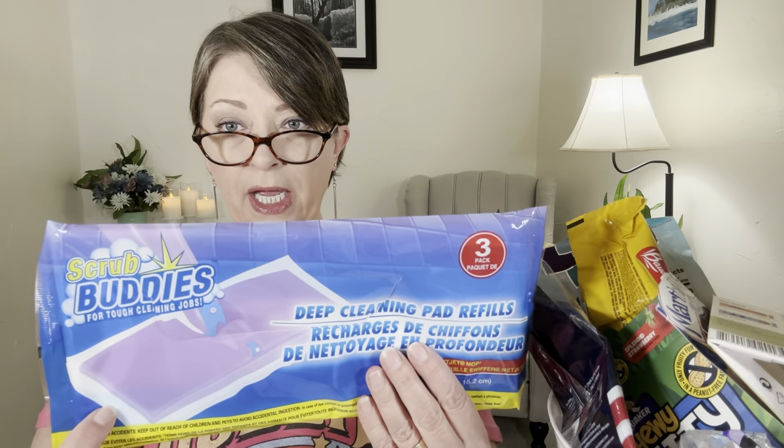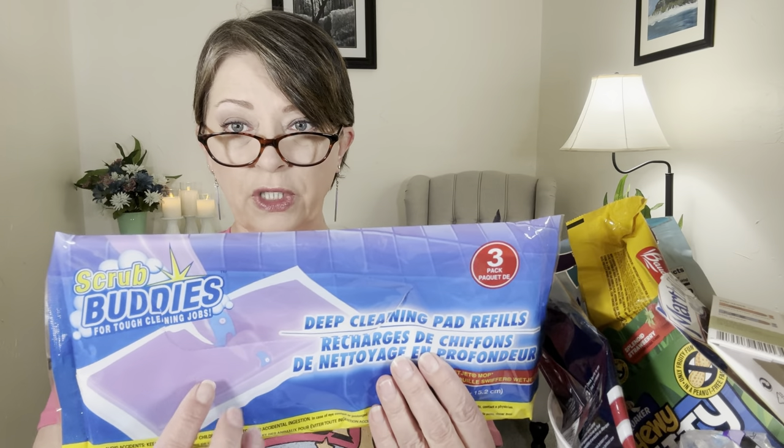These are not finished yet, but I used one so I put it in here to show you. These are the Scrub Buddies, the three pack of deep cleaning pad refills. These are the kind of pads that go on the bottom of a Swiffer and attach with Velcro — Dollar Tree does have that attachment head. Mine didn't stick as well as it should, but I don't blame this pad for it; I blame the actual attachment because I use it so much. I used one of these to scrub the floors and it worked great, held up the entire time I was scrubbing.